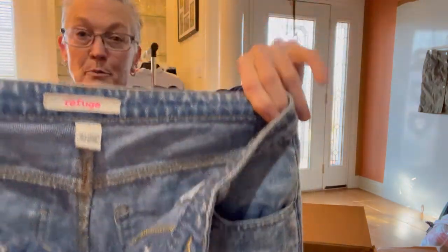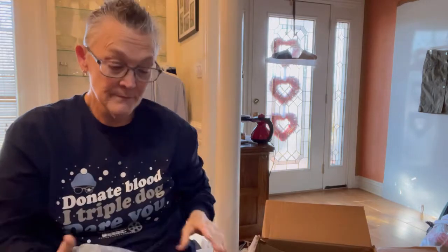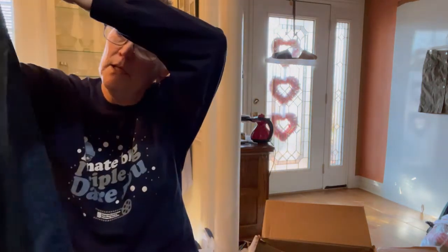The next pair of Capris is a pair of Refuge, size 4. They are very, very distressed — $13.95. Next is a pair of Joe's Jeans, looks to be a high-rise ankle jean. It's a high-rise skinny ankle with a waist of 29. Not bad. Probably go for $15.95.